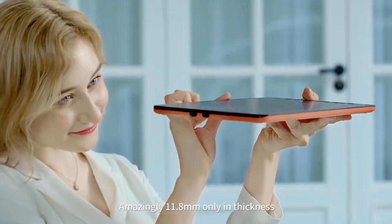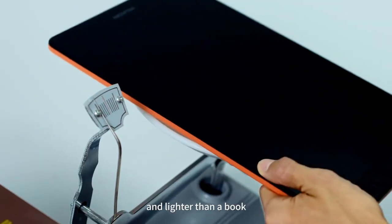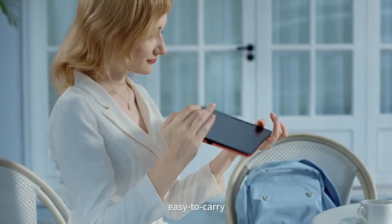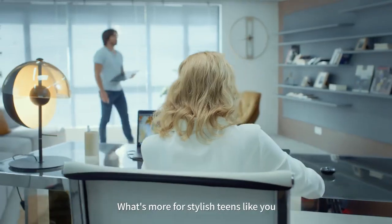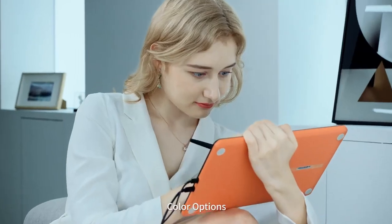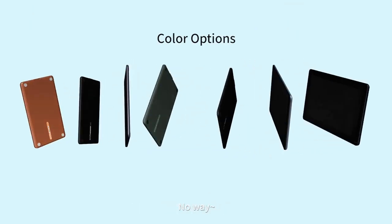A special creation, amazingly only 11.8 millimeters in thickness and lighter than a book — easy to carry. What's more, for stylish teens like you, color options should be the last thing to forget. Only one color? No way.